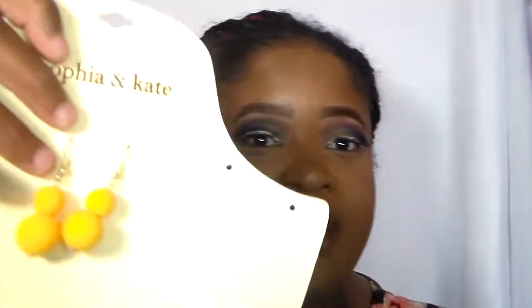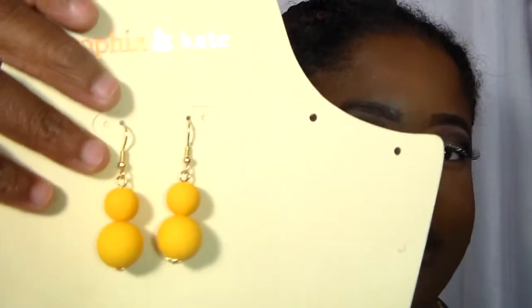This next one — my mom is actually wearing the necklace tomorrow for church. It's Saturday night and we usually get our clothes out the night before. These are the yellow earrings that go with it, and the necklace itself is the exact same yellow. It's also from Sophia and Kate.